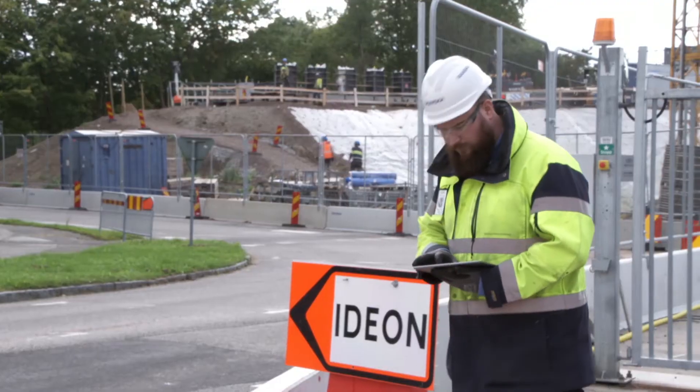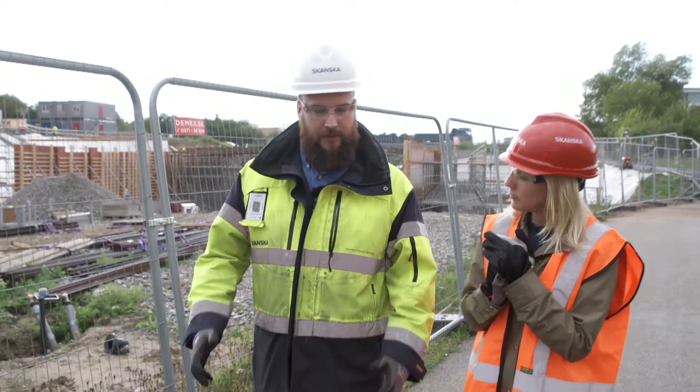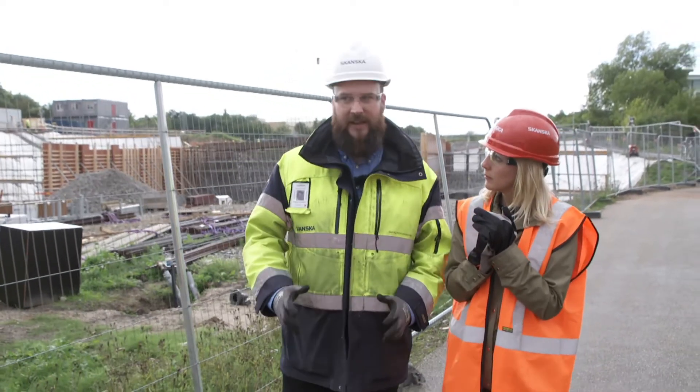We use Bluebeam to sketch and draw traffic management plans. How does it help to have software literally in the palm of your hand when you're on site? The Bluebeam on the tablet gives us the opportunity to do check-ups in real life, in real time.